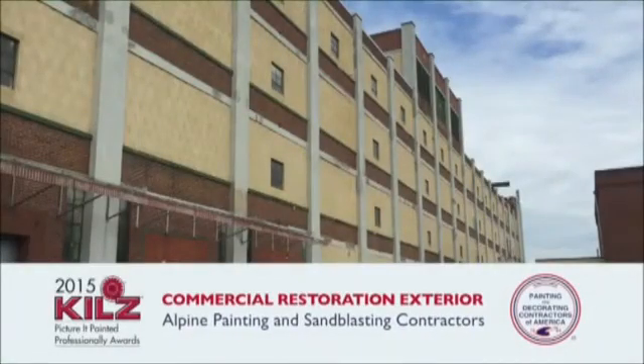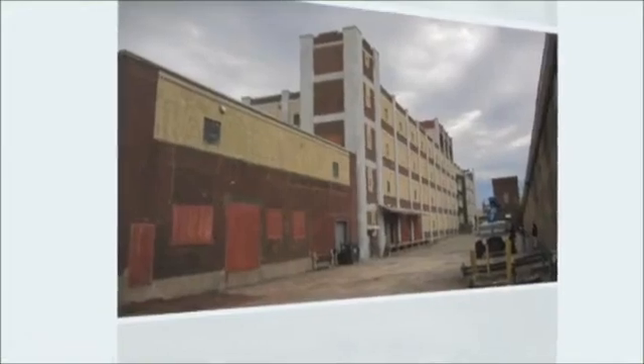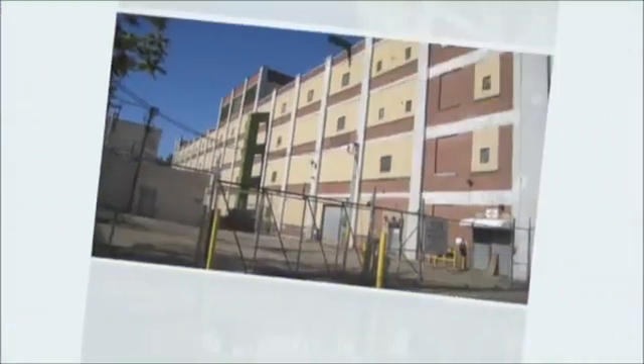Alpine Painting and Sandblasting contractors was approached by a former client to work on a truly challenging project: waterproof a 100-year-old building that was falling apart. The client stores paper documents for hundreds of clients and could not risk any water falling through the cracks.